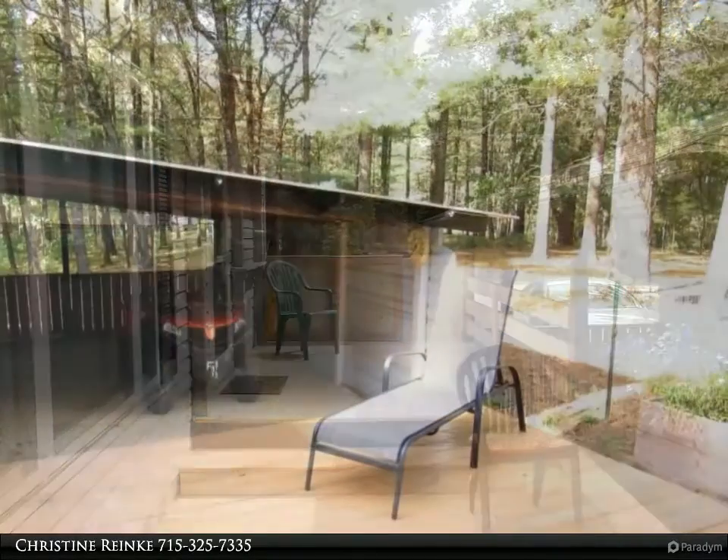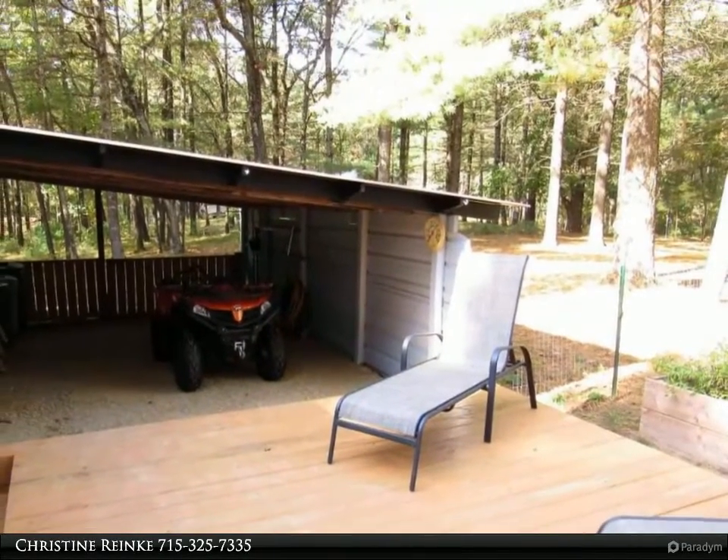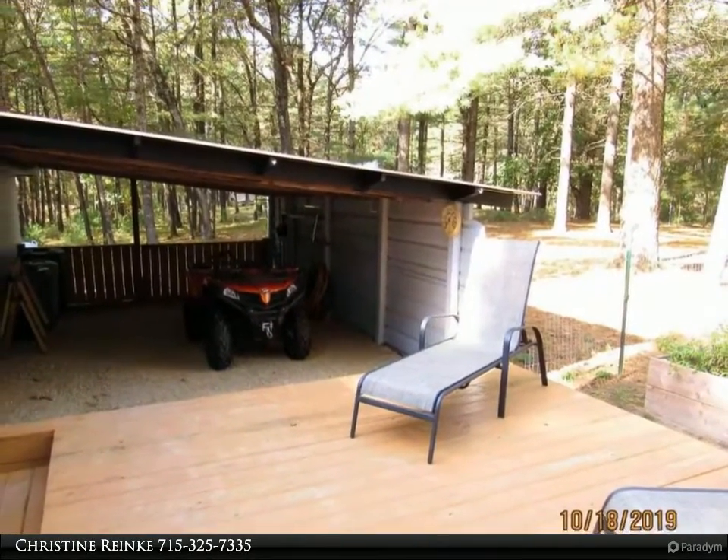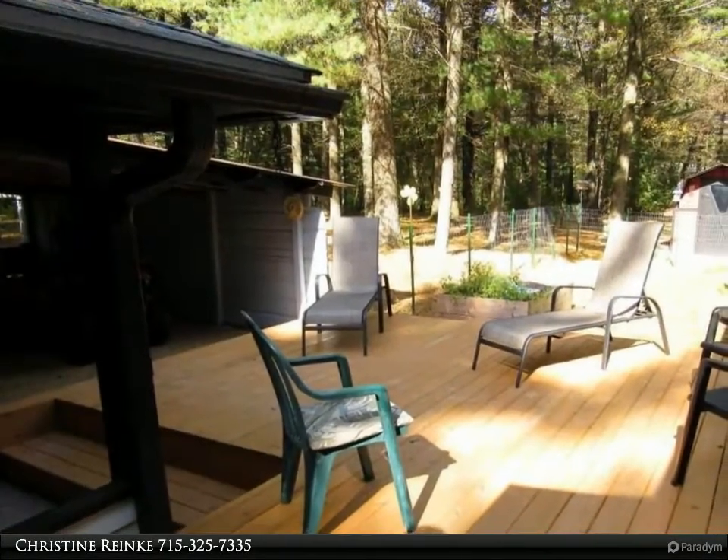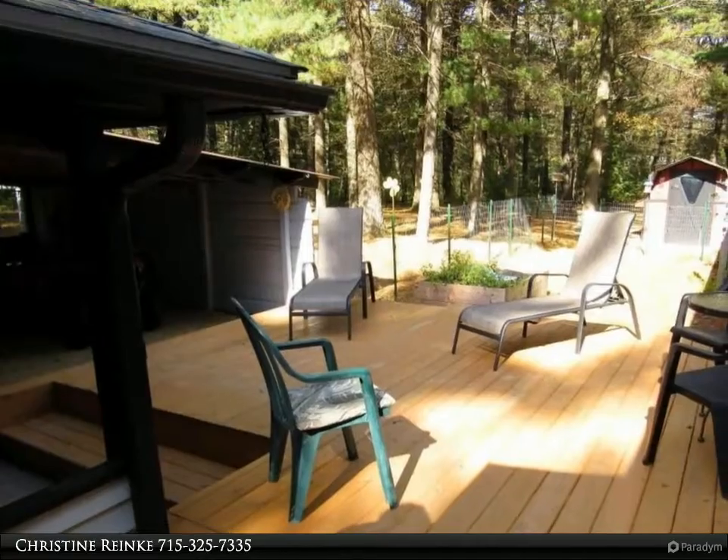The garage can also be used as a man cave, she shed, party room, or storage for your toys. There is a 22 by 16 covered gated lean-to and an 8 by 16 storage shed for extra storage. Relax on your covered deck and patio.